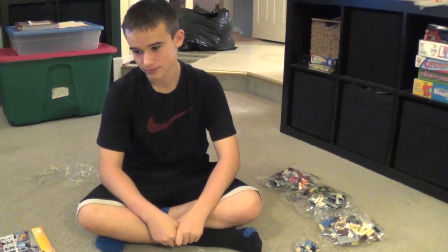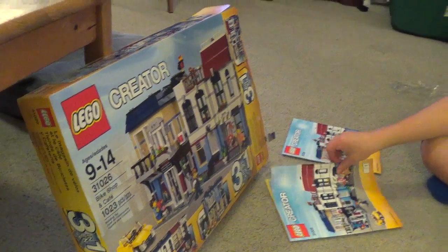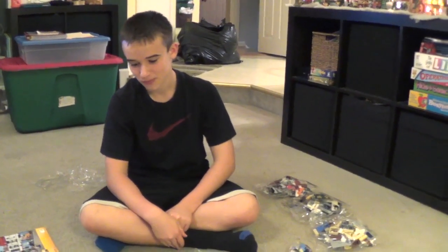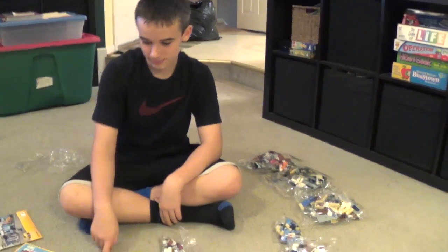Alright, Josh is going to put together the LEGO Creator Bike Shop and Cafe advanced build. You're doing the advanced build first, knocking it out, yeah, then I'll do the easier ones. It's because Josh is a pro — he starts with the advanced. Alright, go for it.